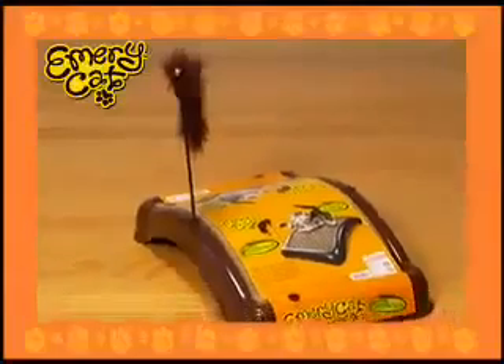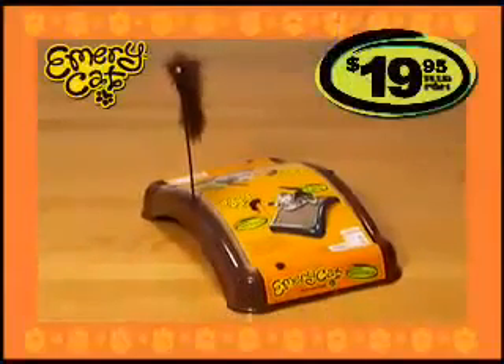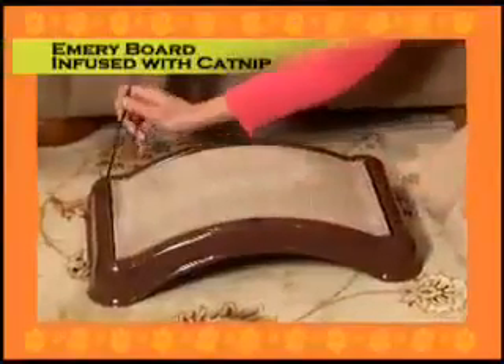Ordinary scratching posts can cost as much as $100 and won't trim your cat's claws. But the Emery Cat is just $19.95 and it comes complete with durable base, Emery board infused with catnip, and cat toy.